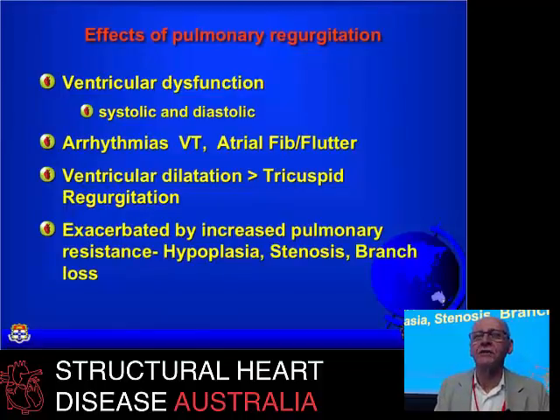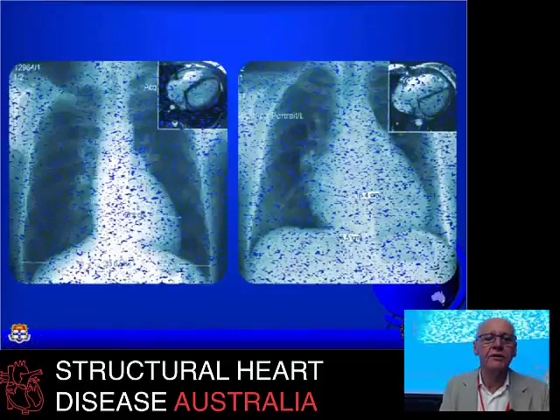These days, in our group, we rarely see tricuspid regurgitation when we need to do pulmonary valve replacement. Any problem with the pulmonary artery is also a predisposing factor — any increase in afterload on the right ventricle is a reason to intervene.